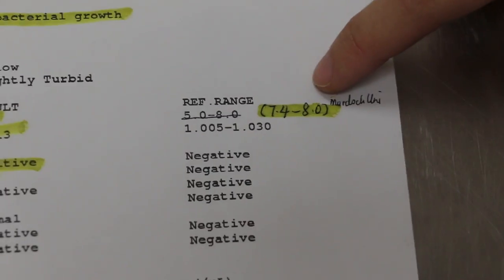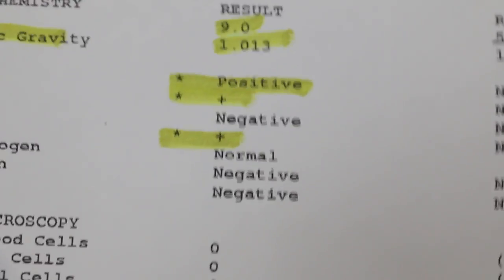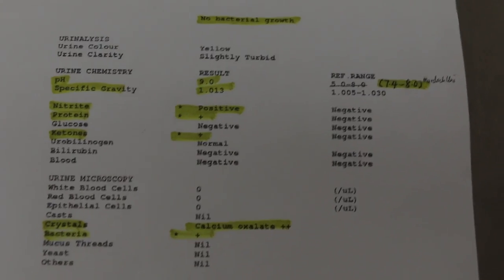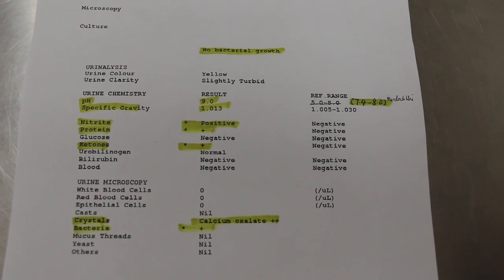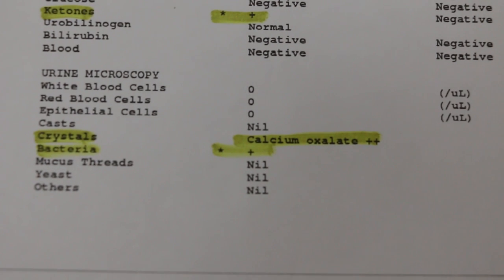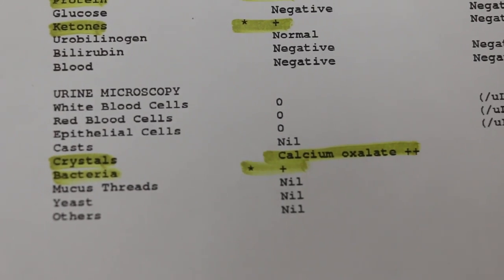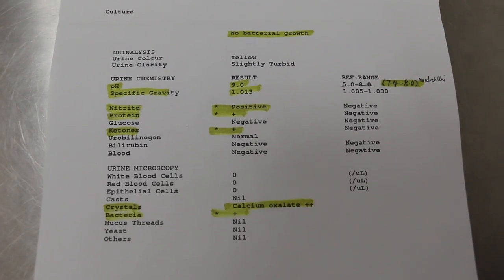The pH is high at 9, with the normal limit being 7.4 to 8. A high alkaline urine environment will allow bacterial growth, which will ultimately lead to urinary tract infection. The alkaline urine also allows the deposit of calcium oxalate, and as calcium oxalate accumulates, it can lead to bladder stones as well.